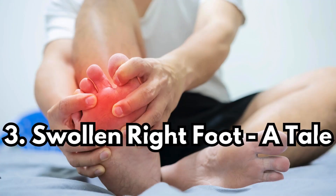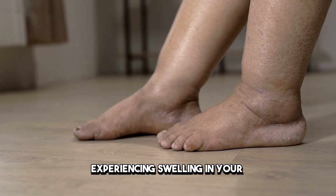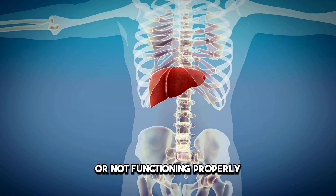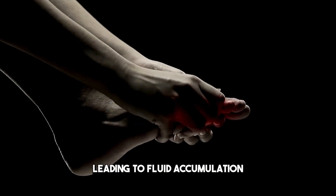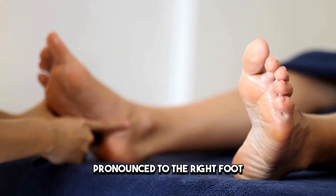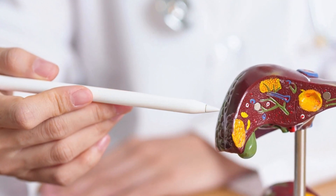Sign 3: Swollen Right Foot — A Tale of Circulation and Pressure. Experiencing swelling in your right foot or ankle can be a telltale sign of liver trouble. When the liver is enlarged or not functioning properly, it can exert pressure on the portal vein, leading to fluid accumulation in the legs or feet, known as edema. Notably, if this swelling is more pronounced in the right foot, it can indicate a liver struggling to maintain proper blood flow and fluid balance.